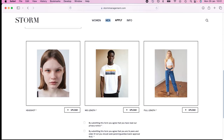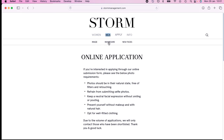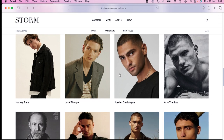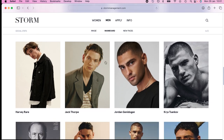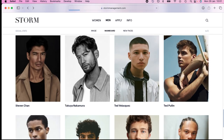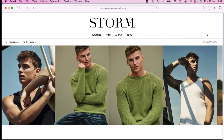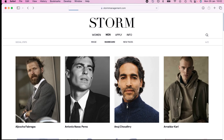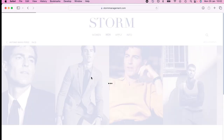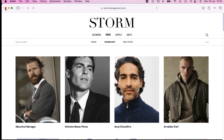You've got your headshot, mid-length, full-length — tick tick tick and submit. Some pretty good looking guys on their roster. One of their models has 127k on Instagram and 125k on TikTok — in general they really love influencers.